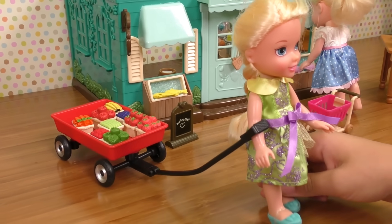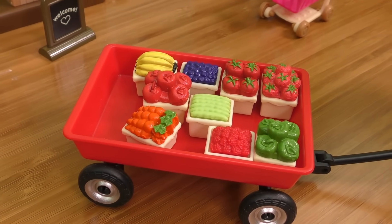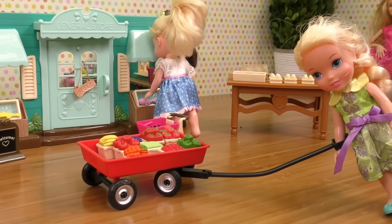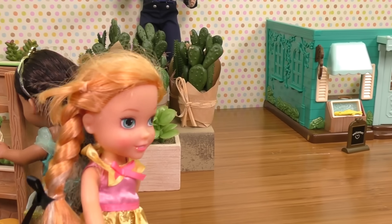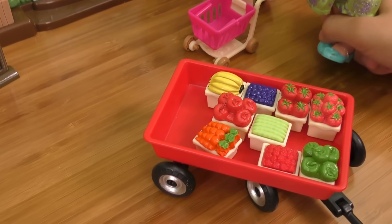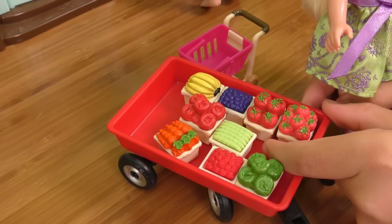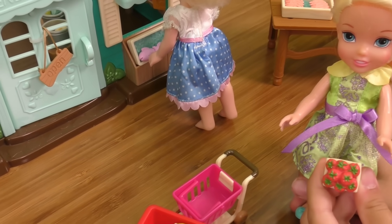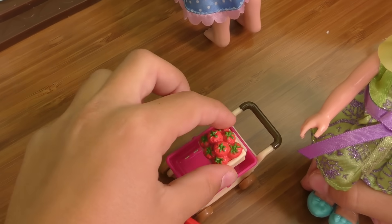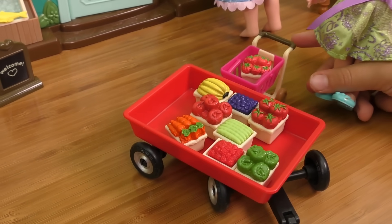Hey everybody, look what I found — it's a wagon of fruits! They look so delicious: strawberries, apples, carrots, whatever you want. I actually think I'm gonna buy something from there. I'm gonna pick some fruits and vegetables. I'll get some strawberries — those are pretty healthy. Look at those yummy juicy red strawberries! Plop them in the cart. I think that's all because my cart is pretty small.